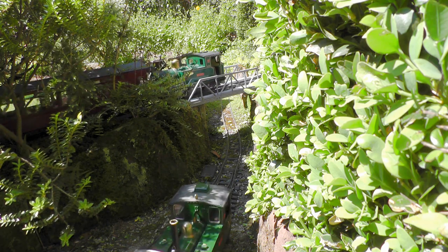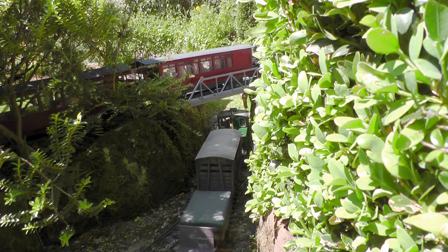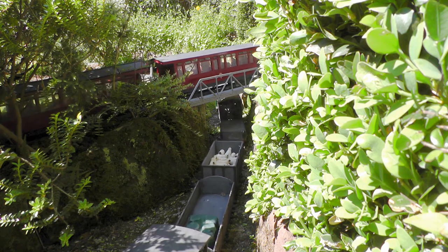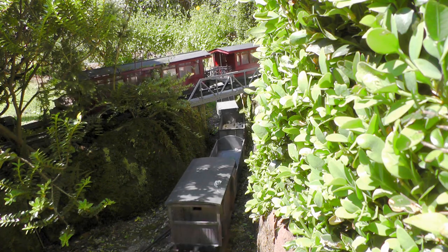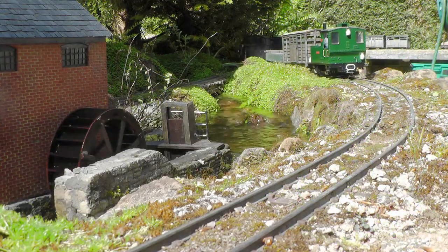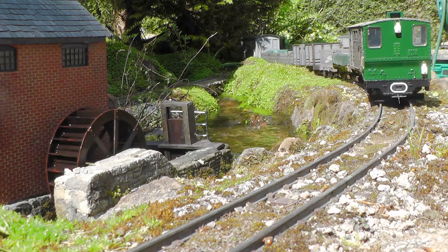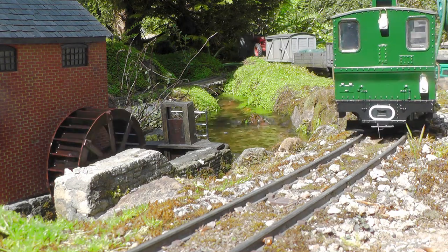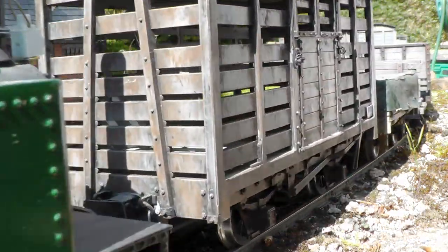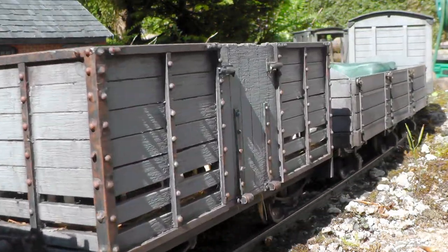At Bickerton, we see the up passenger passing overhead as it draws into Beeston Castle, while below, the up pickup goods departs from Bickerton station. On the approach to Peckerton station, the up pickup goods passes Peckerton gristmill. You may have noticed that the composition of the train changes as it progresses down and up the line.